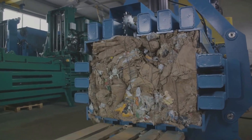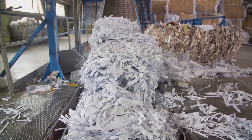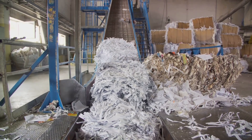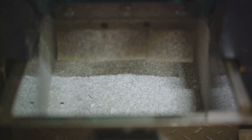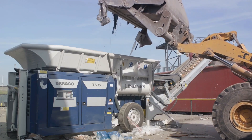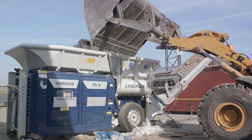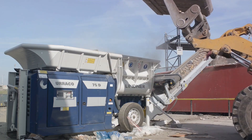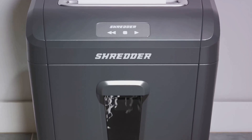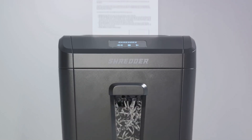Beyond waste management, shredders also offer the possibility of repurposing waste into useful products. For instance, shredded plastic can be melted and molded into new plastic goods; similarly, paper waste can be shredded and recycled into new paper products. In this way, shredders contribute to the circular economy, promoting sustainability. Moreover, the use of shredders can lead to significant cost savings — by reducing the volume of waste, they can lower disposal costs, and shredding on site can eliminate the need for outsourcing waste management. Shredders come in various sizes and capacities so you can choose one that best fits your business's needs.